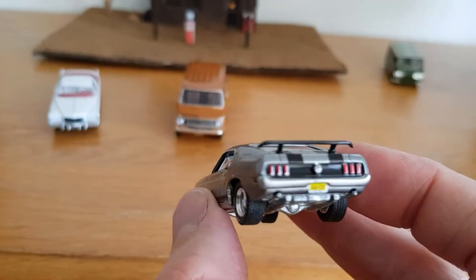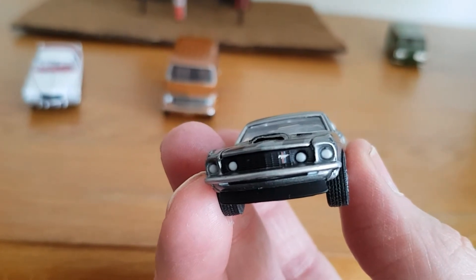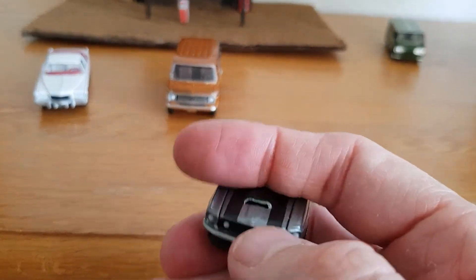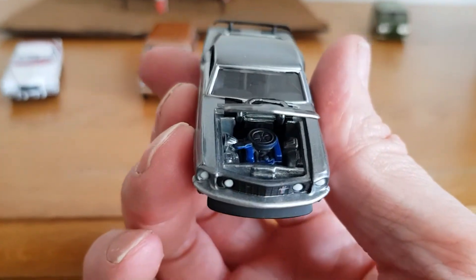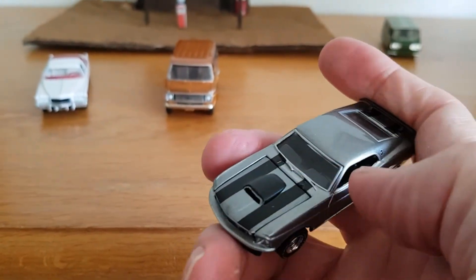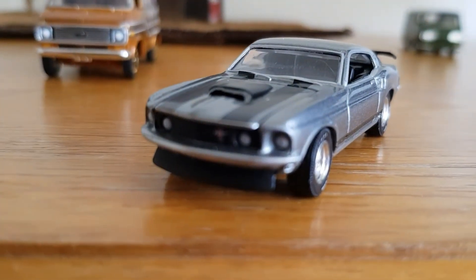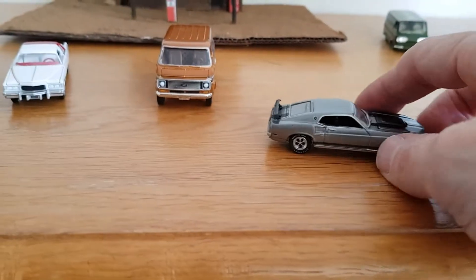It's got painted rear lights, painted front lights, and you can see the Mustang emblem there. They've done a really nice job on it — there are no flaws on this one, which is good for Greenlight because they usually have flaws of some description. It's got a nice detailed engine, and I like the way the bonnet vent is actually a proper functioning vent.